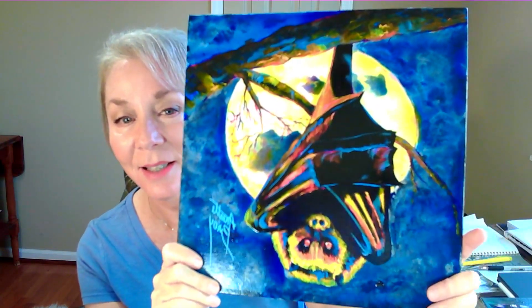It's unlimited and you can paint as many times as you want, whenever you want. So here we go for the Halloween collection. Here's the bat. And then here is the owl.